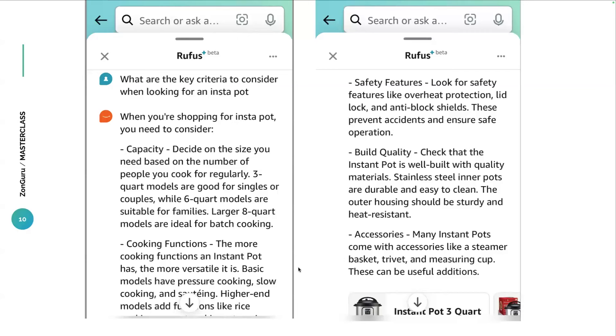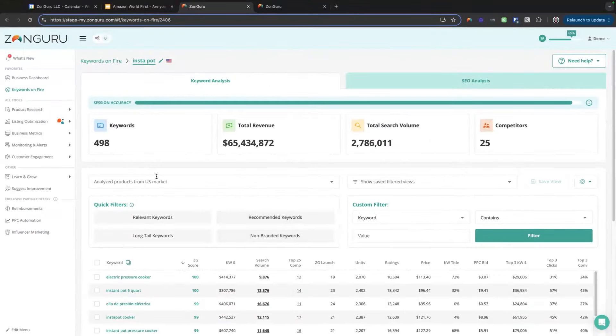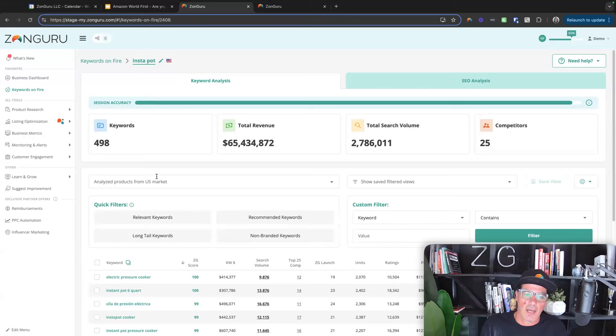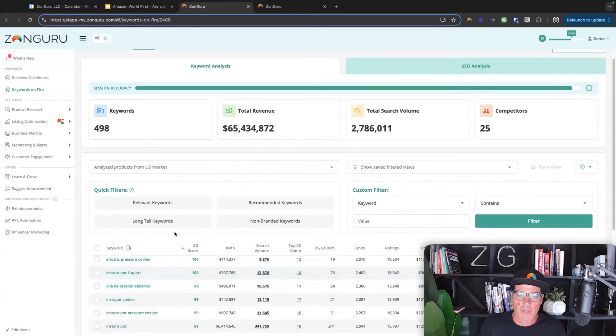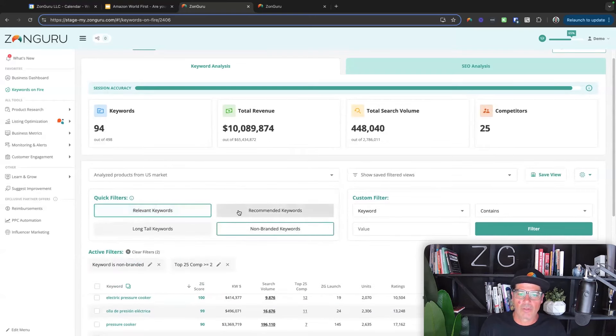I'm going to show you what the result looks like inside of Zonguru. I want to emphasize that when you're doing an optimization, just because you're optimizing for Rufus doesn't mean you should discount ensuring you're prompting with the right, most relevant keywords. You can find that inside our tool called Keywords on Fire. I've run a session for Instapot and you can see all the most relevant important keywords here. You can easily filter them — for example, non-branded relevant keywords — and you can save those views.